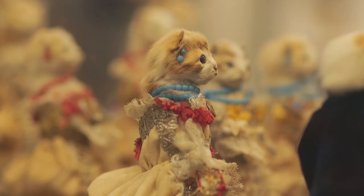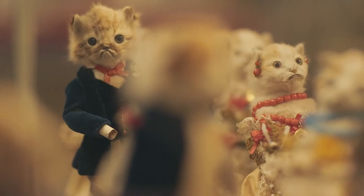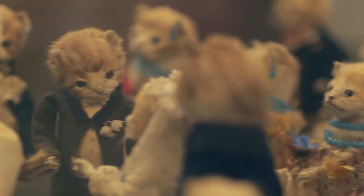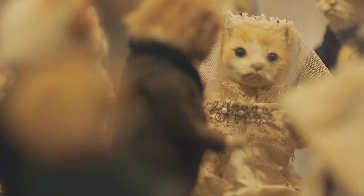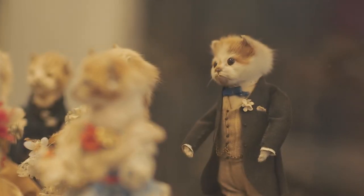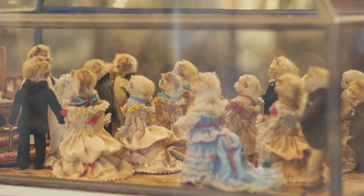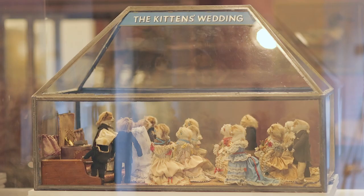When you look at the intricacy of this piece — the stitching on the clothes, the fact that all of these individual kittens even have undergarments in addition to their very elaborate Victorian costumes — it is in many ways as provocative, if not more provocative today as a piece of art as it was in 1890 when it was first created. The saying is that cats have nine lives, but in many ways Walter Potter has defied that conventional wisdom and really allowed these cats to live on forever. Meow.